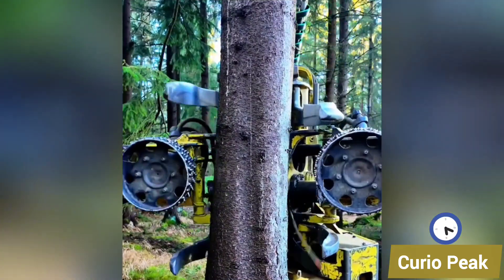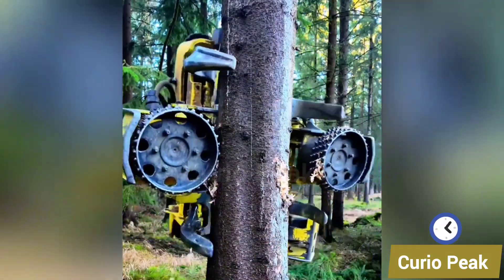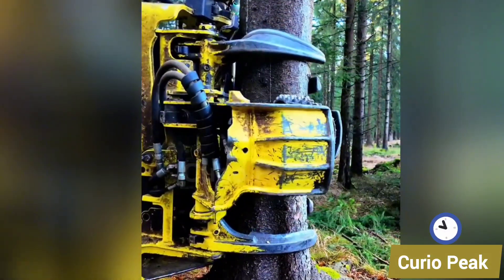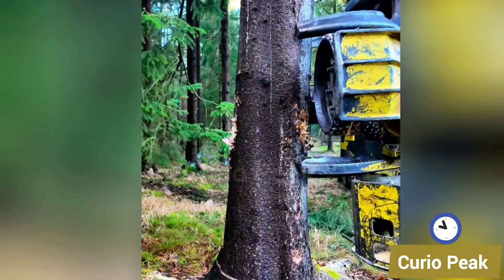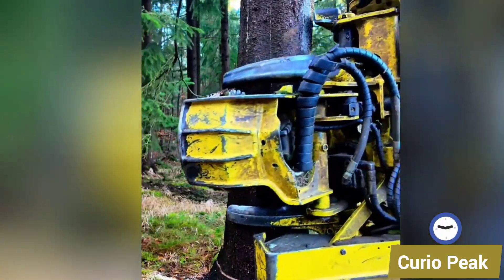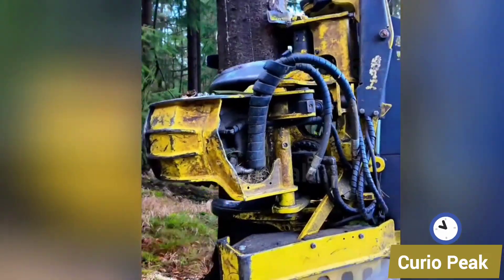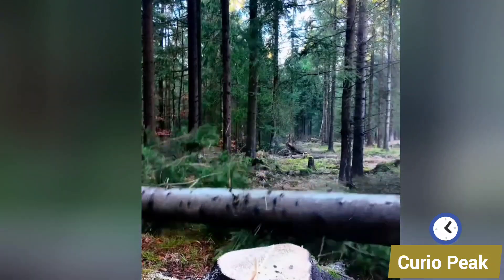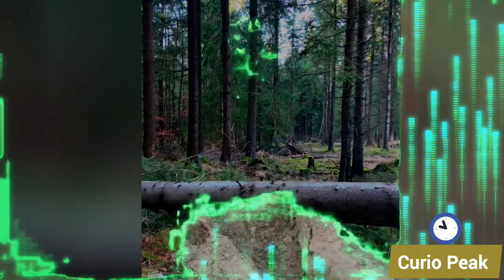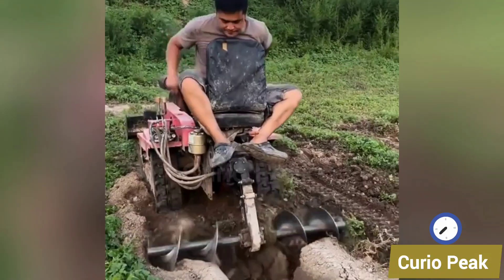This best tree pulling machine is designed to uproot trees with strength and precision. It saves hours of manual labor, works efficiently, and makes land clearing much easier.